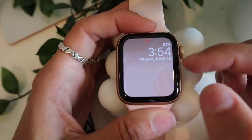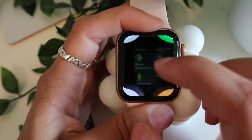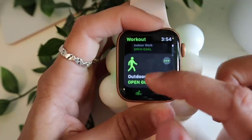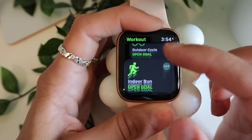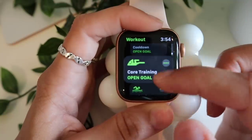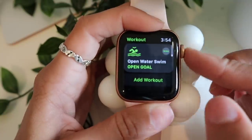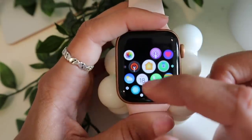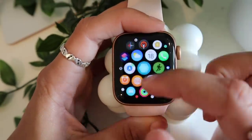The Workout app has all different types of workouts you can choose from. I like to set one whenever I'm about to exercise and it tracks everything, then gives you a results page at the end showing calories burned, distance covered, and more. It's really nice.